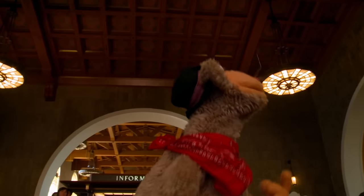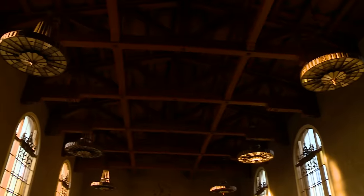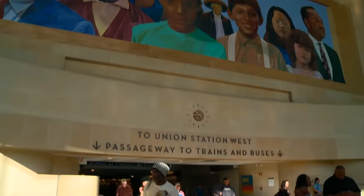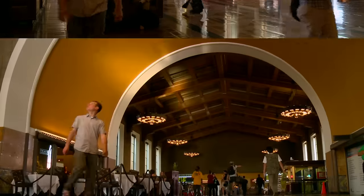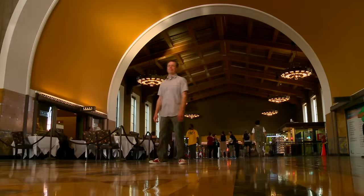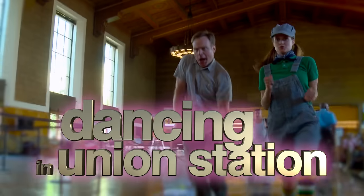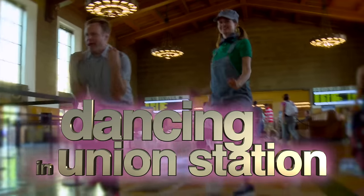Union Station is amazing. In 1980, it was put on the National Register of Historic Places, and it is known to many as the last of the great railway stations built in the United States. Looking around at all the great architecture, I know that I've seen this station in tons of movies and TV shows. I should film my own TV show here someday - let's call it Dancing in Union Station!